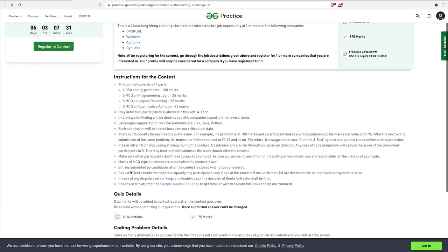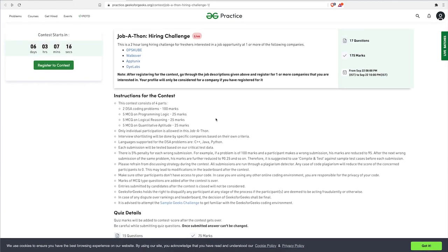Some very important instructions: only individual participants are allowed, no groups at all. Interview shortlisting is done by specific companies based on their own criteria. The rankings you get from the event are shared with the companies, and companies will shortlist you based on your rankings. Three programming languages are allowed: C++, Java, and Python. Each submission is tested on different test cases, and a five percent penalty applies for wrong submissions.